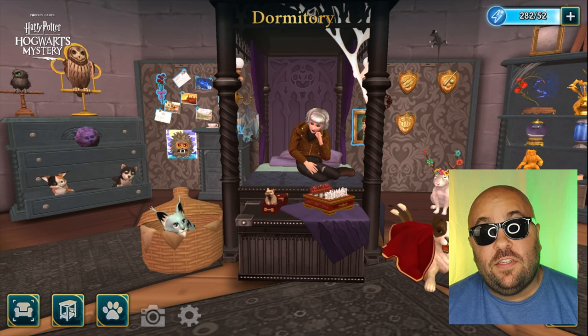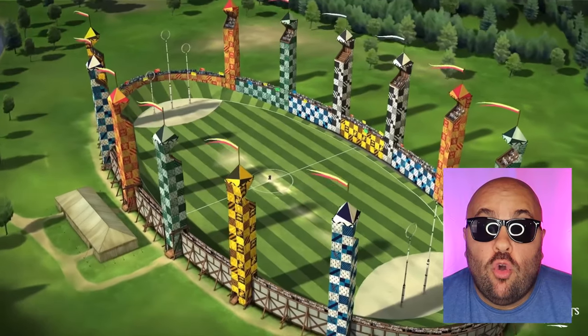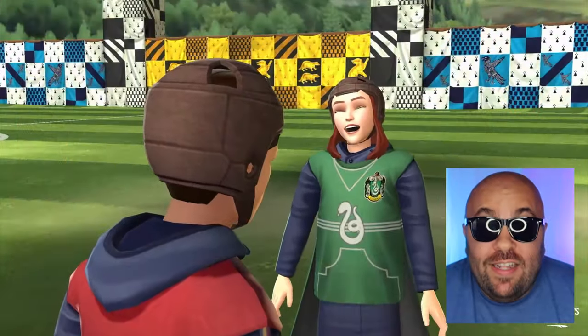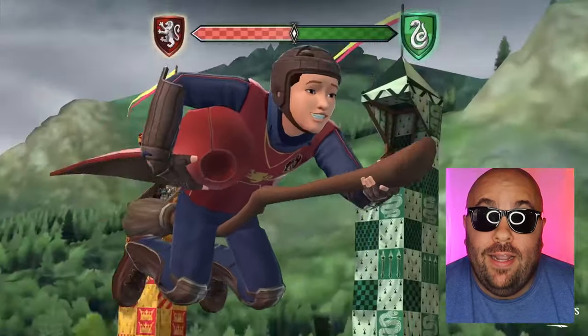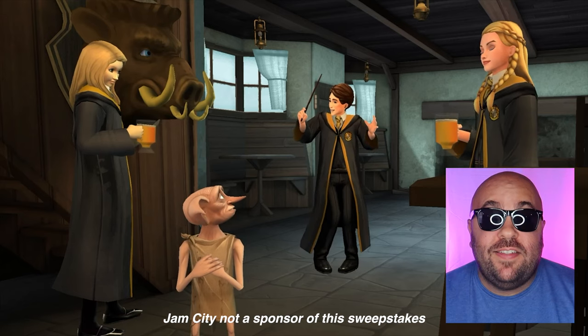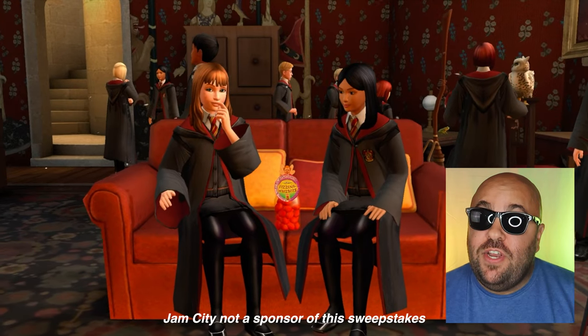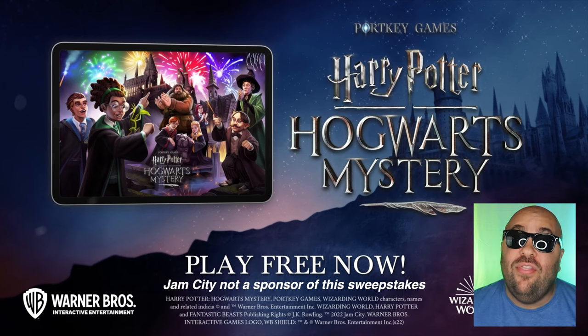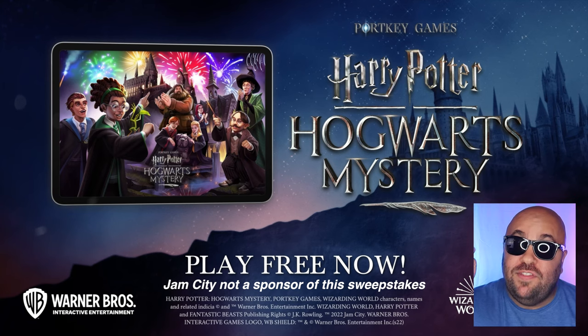You can even decorate and customize your own dorm room. But wait, there's also Quidditch — play anytime as you unlock and learn each position, work your way up to captain, and progress in an exciting and unique storyline. I'm doing a sweepstakes giving away all the magic tricks in this video to five lucky commenters. Be sure to stay tuned to the end to find out how to win, and thanks again to Jam City for sponsoring this video.